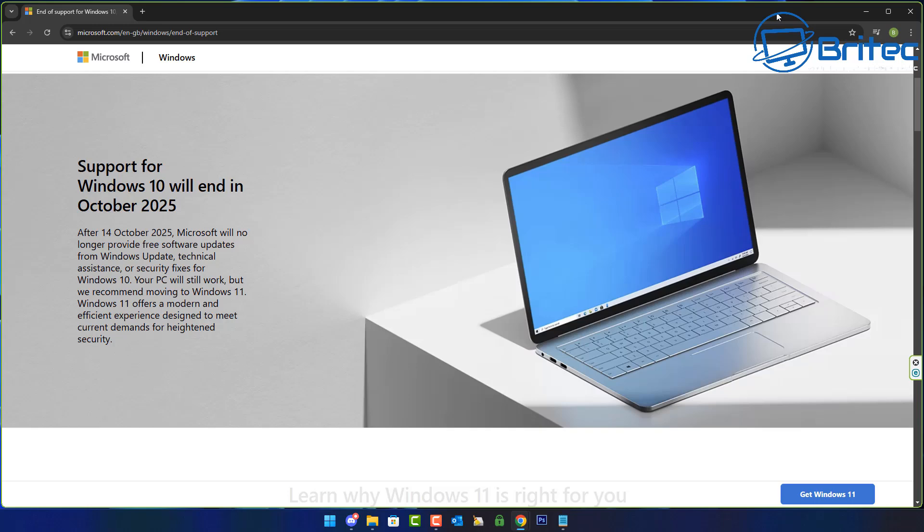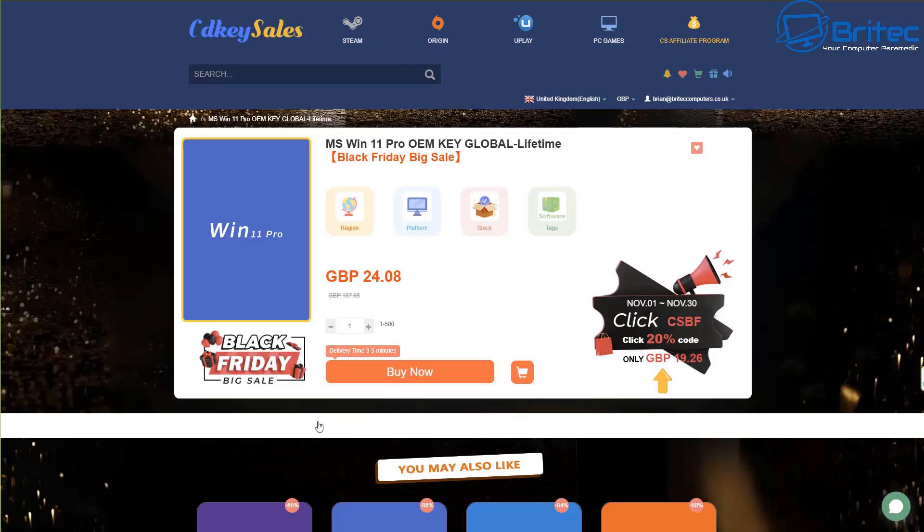If you've got an older computer and you're not quite sure whether your system is eligible for a Windows 11 upgrade, remember not everyone is at the same level of tech. Some people just don't know, and this video is for those people who don't know whether their system is going to be eligible for an upgrade or able to run Windows 11.